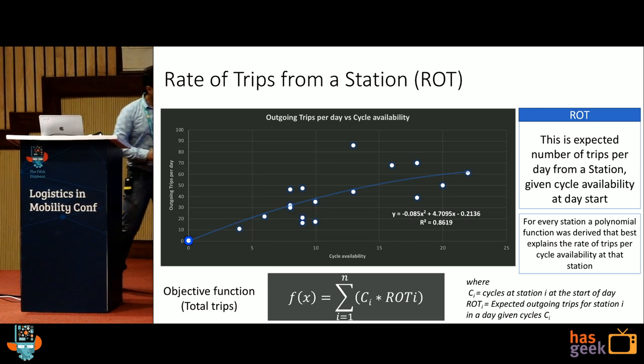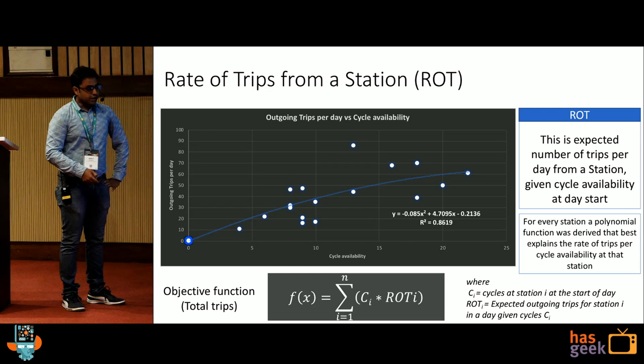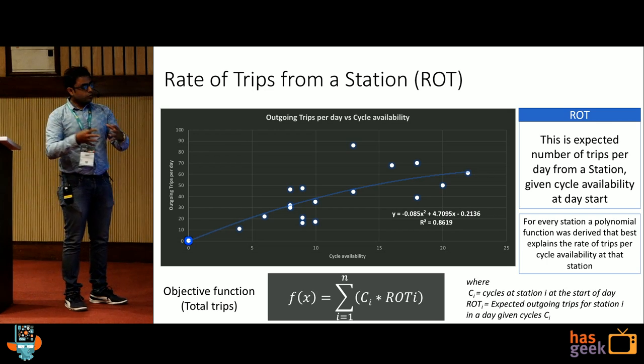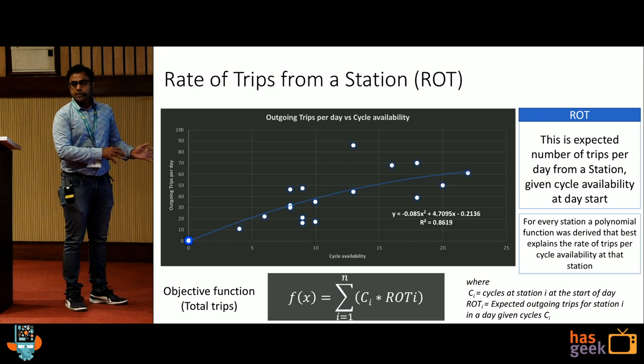This is the objective function of number of trips: the cycles at the start of the day multiplied by the rate of trips expected at that station. If you do it for every station and sum it up, it gives you the total number of trips for the whole network — and this is what you want to maximize.